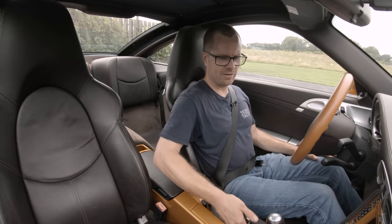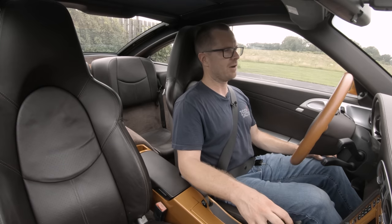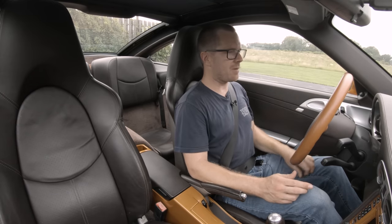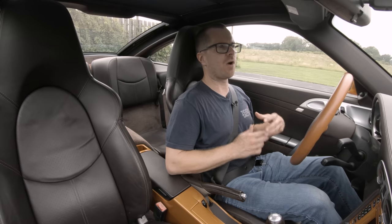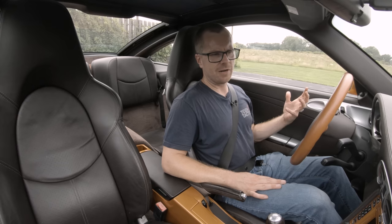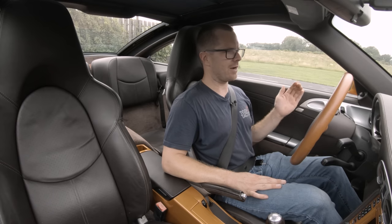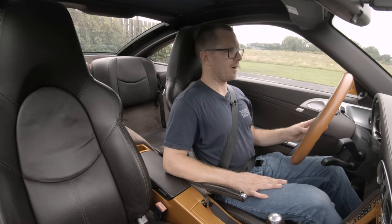The 997 Targa 4 pre-facelift — the 997.1, produced 2005 to 2008 — is an extremely refined car. The M97 engine, in previous experiences, I've always felt had maybe a rougher edge than the later engines that come in the 997.2 cars. But honestly, this engine felt sewing machine smooth. It did not have a rough edge, it revved up smoothly, it was super quiet, and it didn't intrude into the cabin quite as much as I've experienced in other cars from this era.